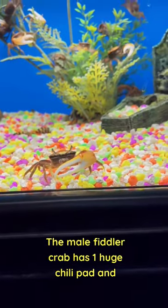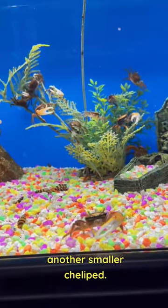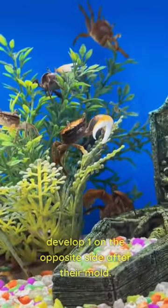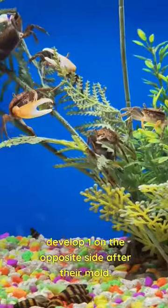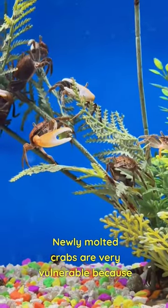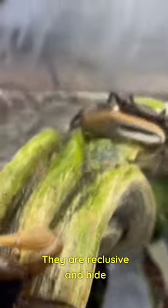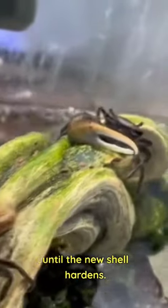The male fiddler crab has one huge cheliped and another smaller cheliped. If the large fiddle claw is lost, males will develop one on the opposite side after their next molt. Newly molted crabs are very vulnerable because of their soft shells; they are reclusive and hide until the new shell hardens.